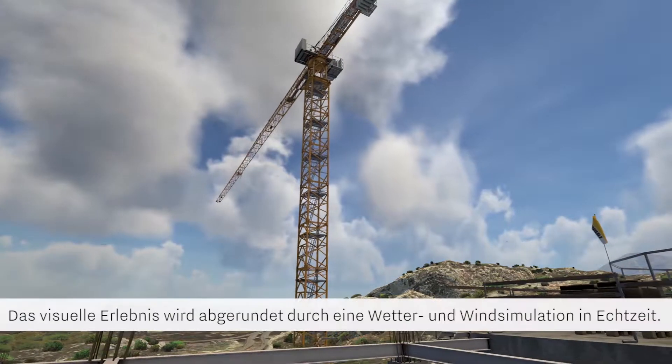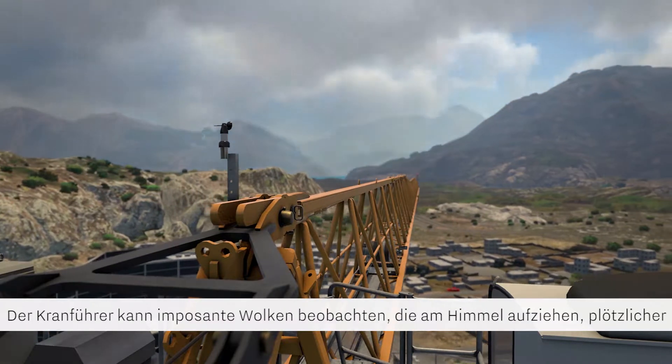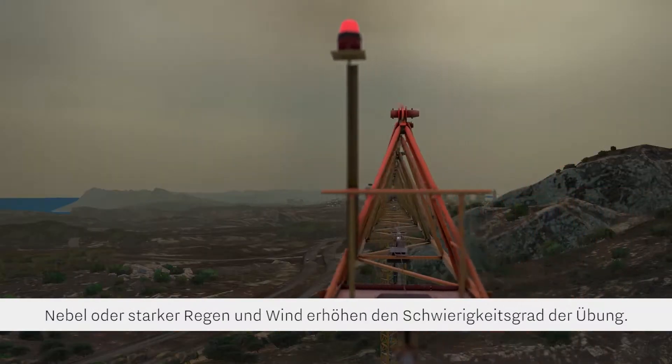The visual presentation is rounded off with a real-time weather and wind simulation. The operator can watch impressive towering clouds moving across the sky, and sudden fog or strong rain and wind add to the challenge.